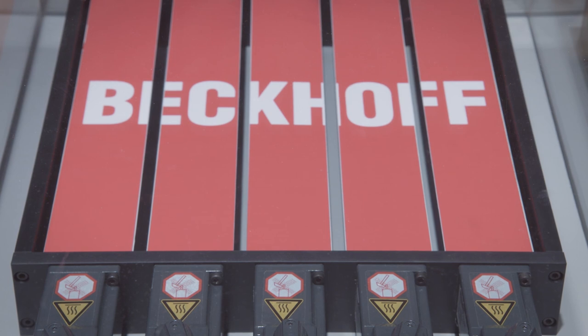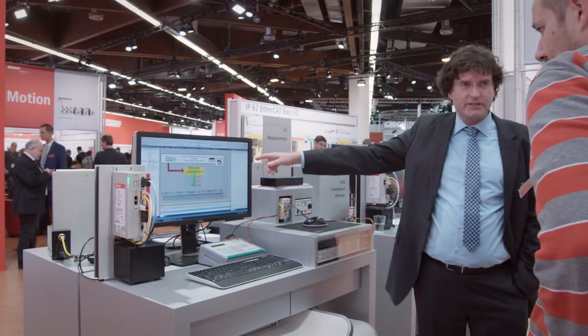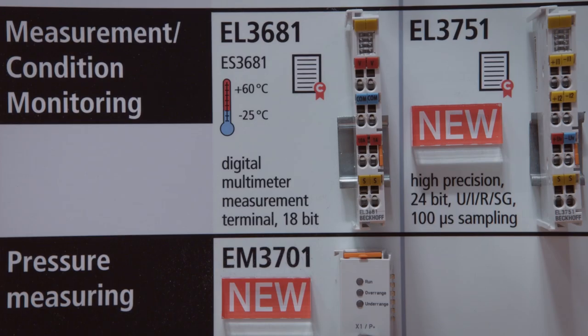New items in the I/O segment also include EtherCAT plug-in modules for simple motor integration. In the area of small drive technology products, we have a lot of devices in the EL and EP range, and now we have these products available in the EG Ultra Compact modules — including the DC and stepper modules and the servo drive module EG7211.